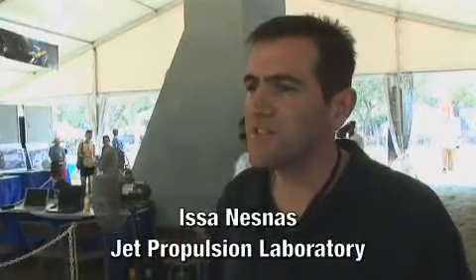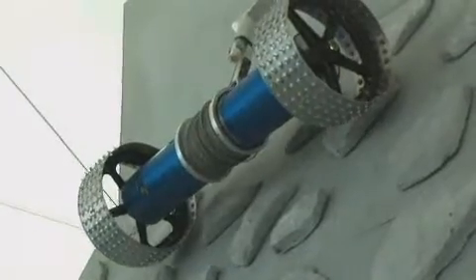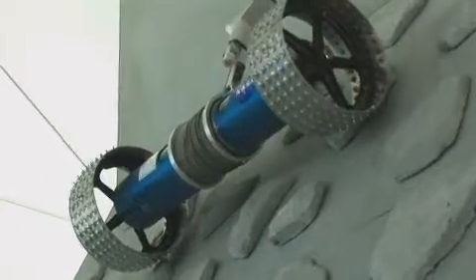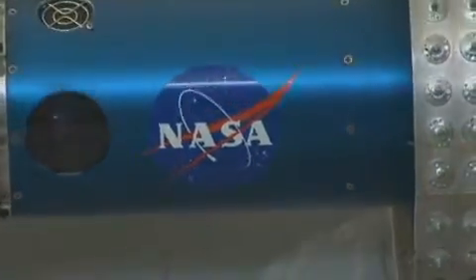My name is Isa Nasnas. I'm an engineer at the Jet Propulsion Lab in Pasadena, California. I'm the principal investigator for the Axel Project. This is a project that we're working with California Institute of Technology with Professor Joel Burdick, and it's a joint collaboration. We have a large number of students working on this project, and what we're trying to do is build a rover that can actually go into craters and collect samples.